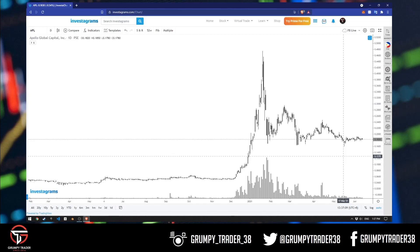So with that, I hope you had a good trading week. I know sa index maraming kumita and I congratulate all of you for making money. I'll see you all again next week. Happy trading!